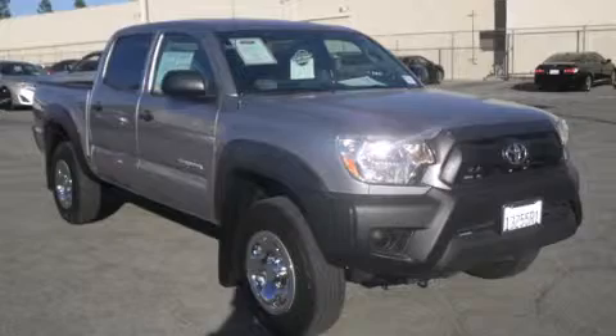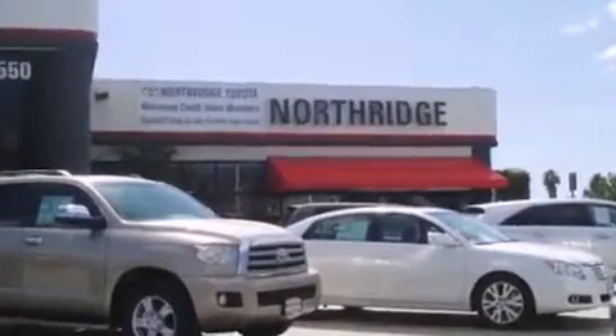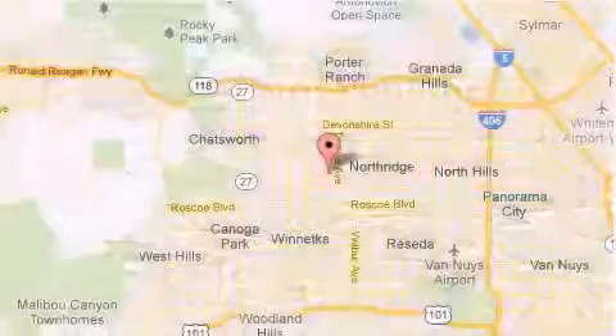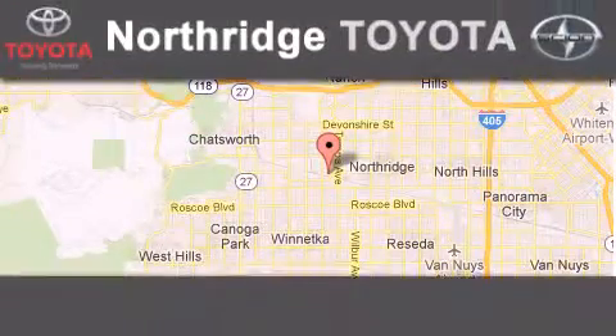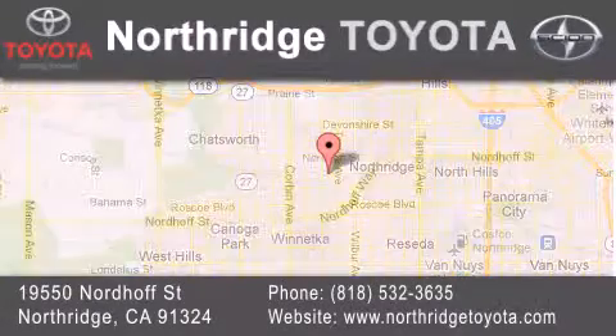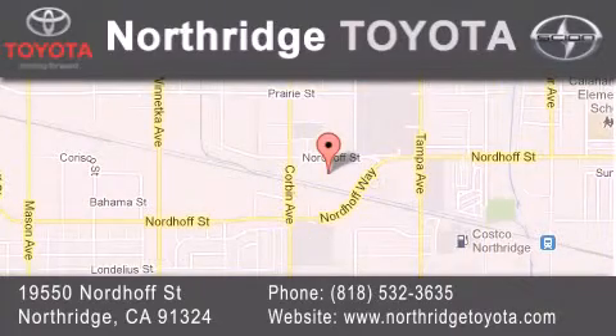Stop by today and test-drive this automobile for yourself. Thank you for considering Northridge Toyota for your next vehicle. If you have any questions, please visit our website, give us a call, or stop by our dealership located at 19550 Nordiff Street in Northridge, across the street from Northridge Fashion Center.